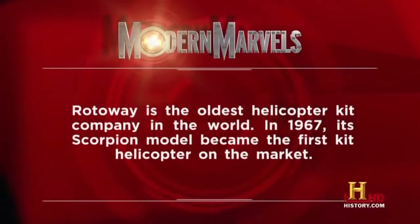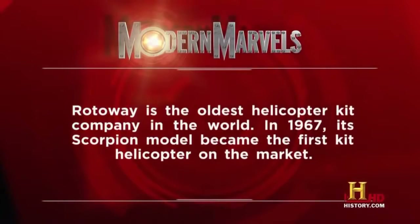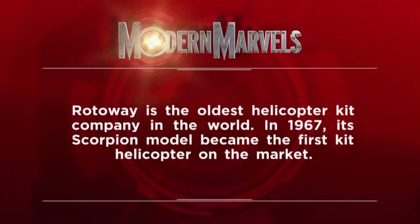Rotorway is the oldest helicopter kit company in the world. In 1967, its Scorpion model became the first kit helicopter on the market.